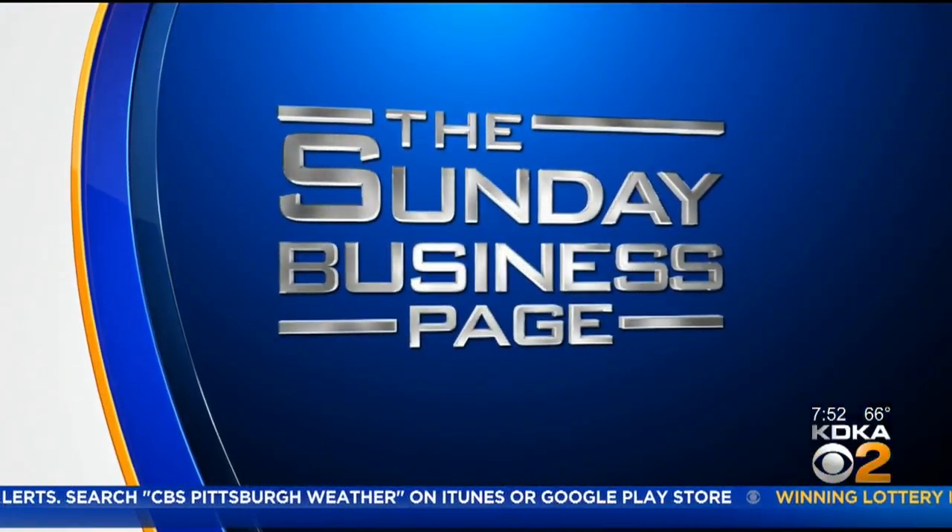This is the Sunday Business Page with John Delano. Hi, I'm John Delano. Welcome to another home edition of the Sunday Business Page. Our special guest today is Brian Scott, CEO of an Ambridge-based company called PitMoss. Brian, welcome to the show. It's good to have you here. Thanks for having us. We really appreciate being featured today.